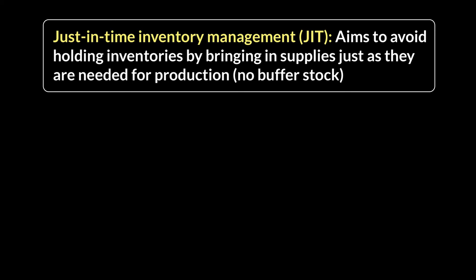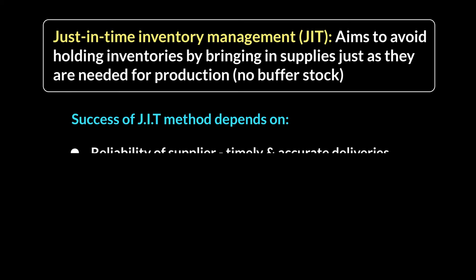However, it's not all that easy. There are a lot of things you need going in your favor for JIT to work efficiently. The first and foremost aspect is that your suppliers must be very, very reliable. If suppliers are delayed in delivery, mix up the quality of the product, or don't give you the right quantity, your production gets halted and the whole process is delayed.